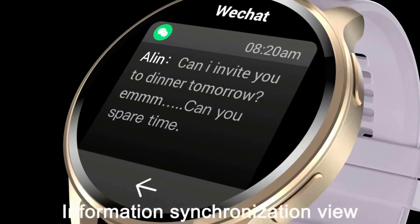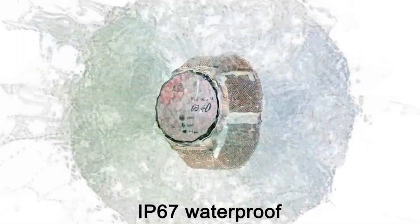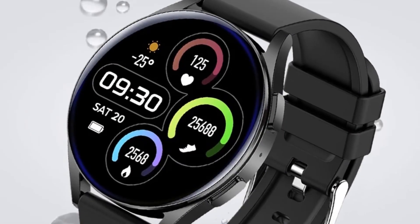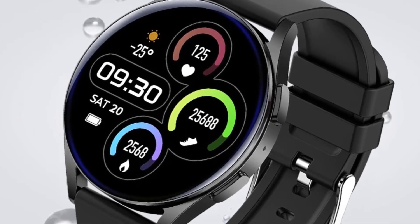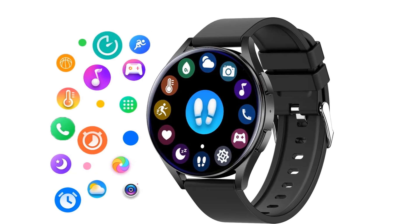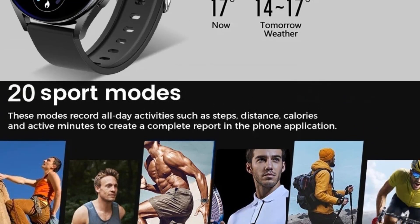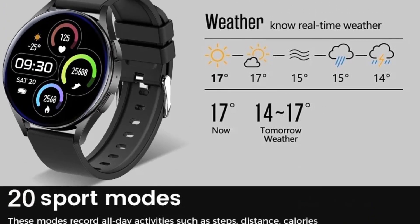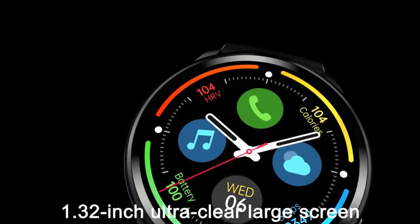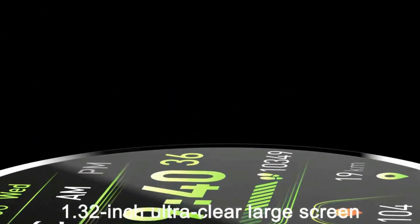Additional features include LCD brightness adjustment, alarm clock reminder, call and SMS rejection, quick view, do not disturb mode, goal notification, stopwatch, torch, and multi-language support including English, Chinese, Japanese, Korean, German, French, Spanish, Arabic, Russian, Italian, Portuguese, and many more languages.